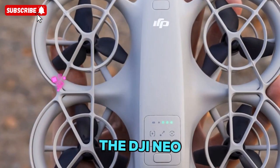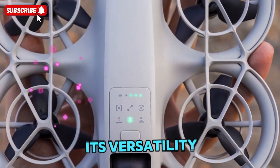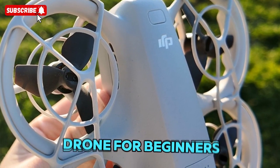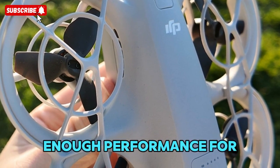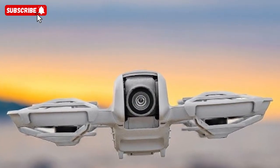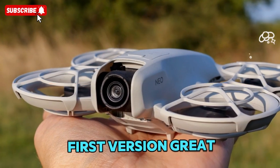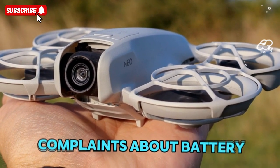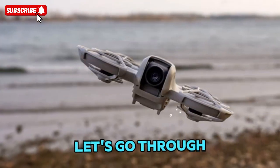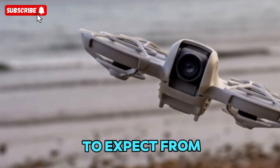The DJI NEO launched in September 2024 and became an instant hit for its versatility, portability, safety features, and affordable price. It was the perfect entry-level drone for beginners, while still offering enough performance for experienced pilots who wanted something light and fun for quick flights or creative aerial selfies. Now with the NEO 2, DJI appears to be refining everything that made the first version great while addressing user complaints about battery life, flight stability, and low-light performance. Let's go through all the leaks and hints that have surfaced so far to get a complete picture of what to expect from this exciting new model.